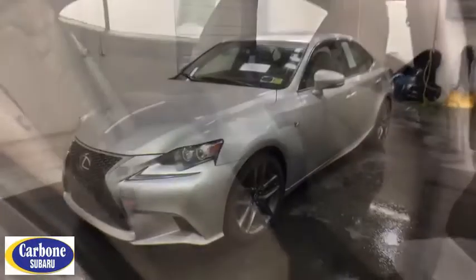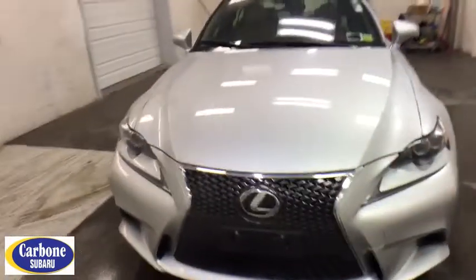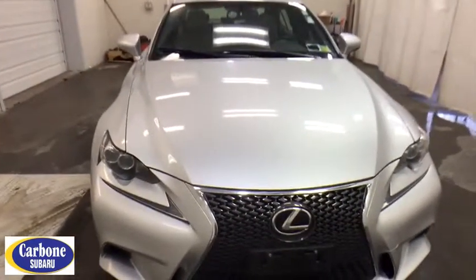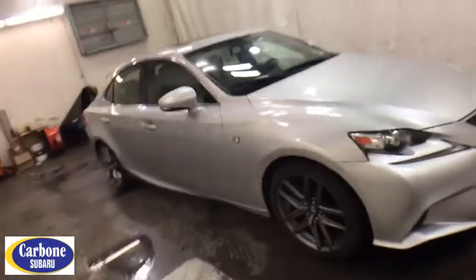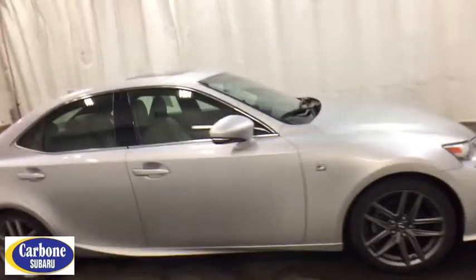The 2014 Lexus IS250, an interior and exterior design inspired by the world of competitive racing. The IS250's authentic performance and style are the hallmarks of this classy luxury sedan. This vehicle has less than 40,000 miles.